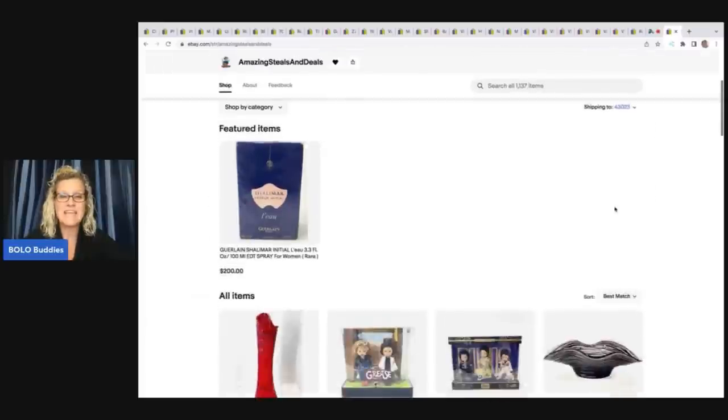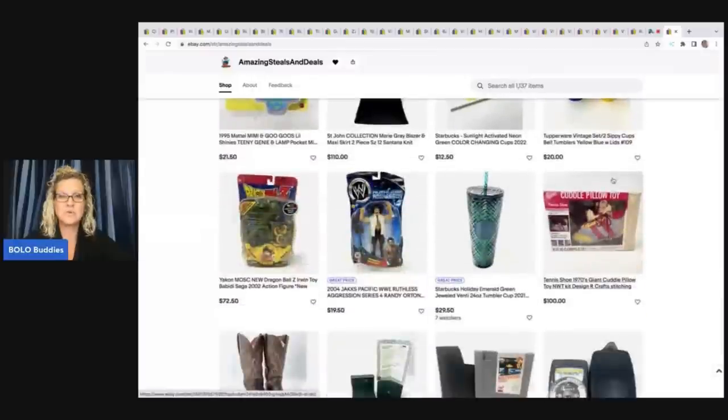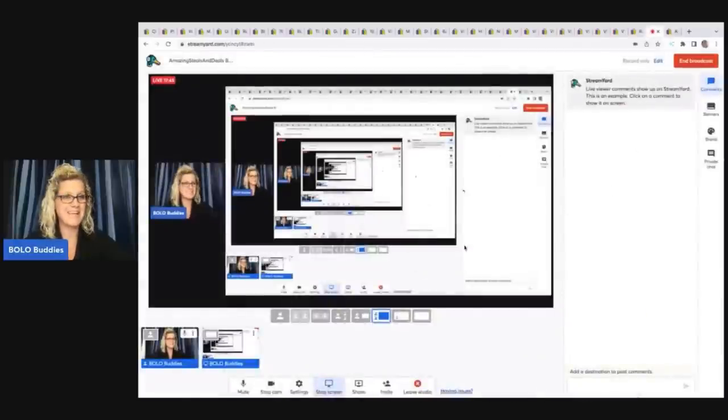I want to thank Christopher for allowing me to dig into his store and share these bolos with you guys — fantastic items. Please go over and follow his eBay store, Amazing Steals and Deals. It's a great way to learn also, because if he's sourcing it, it's probably going to sell — he has that special eye for unique and awesome things. Thank you so much for watching. Let me know if you have any questions down in the comments. WorthPoint, List Perfectly, and other things I use for my business are also linked down below.